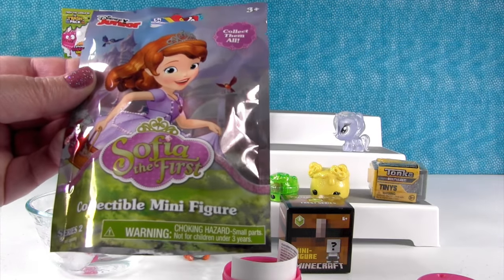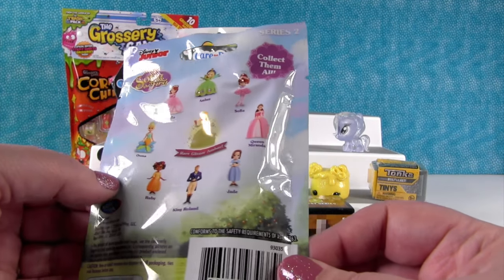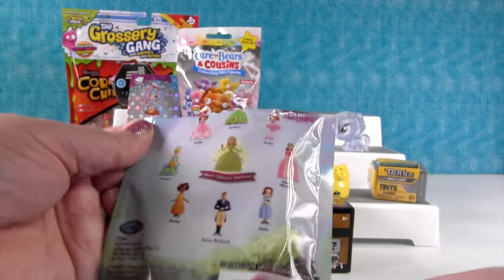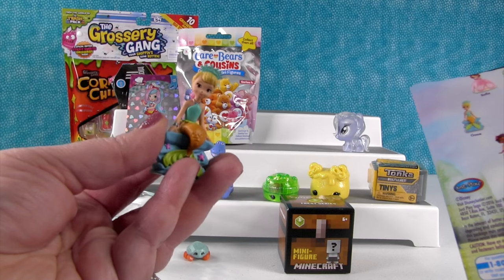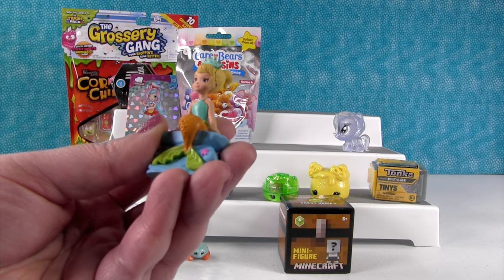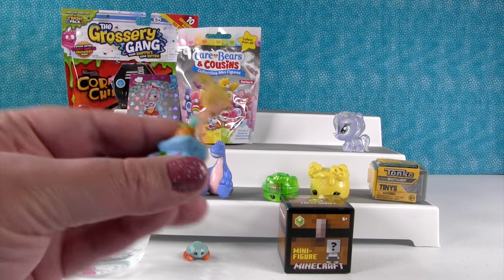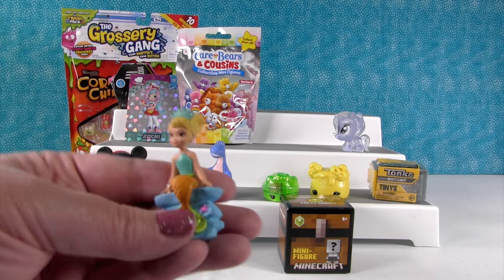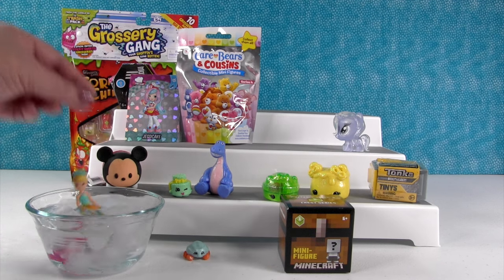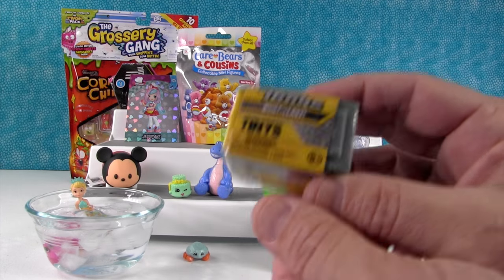I'm going to open the Sofia the First minifigure from Series 2. These are the ones you can get, and today I hope we get Ruby. We got Una — is that how you say it? Una? I'm going with Una, since there are two O's. And guess what? She is a mermaid — she's going to hang out with Prince Pincher.